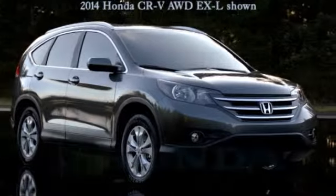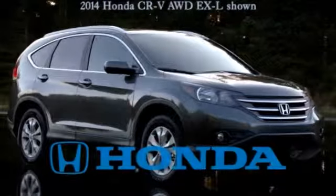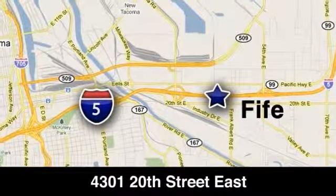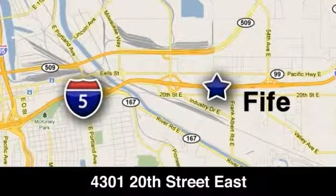The 2014 CR-V is loaded with high-tech features. The 2014 Honda CR-V versatility has never looked so good. Call, click, or stop into Honda of Fife today. We're conveniently located at 4301 20th Street East in Fife, Washington, right on I-5.